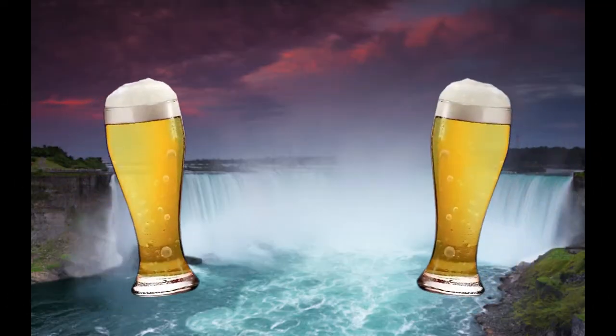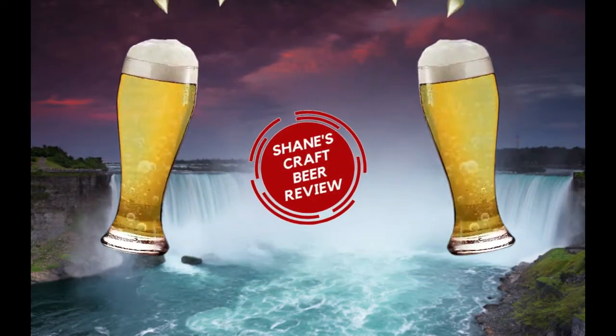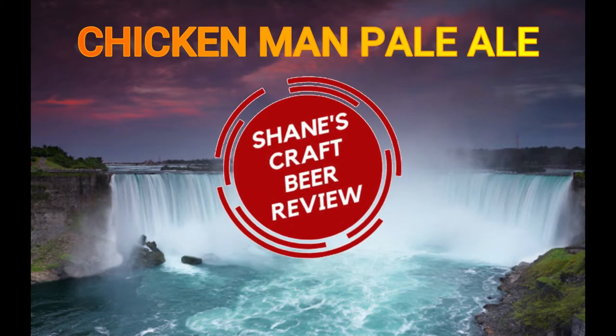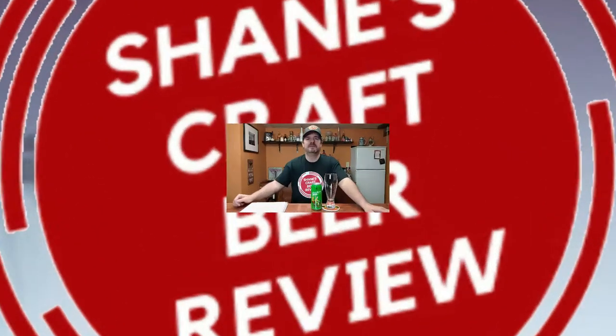The Beatles once sang a song about being an Eggman, but today we're going to check out the Chicken Man. Hey everybody, welcome back to another episode of Shane's Craft Beer Review. We've got an interesting one here for you today — this is the Chicken Man Pale Ale.